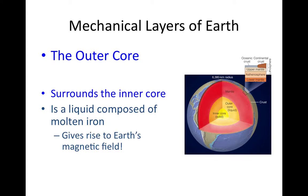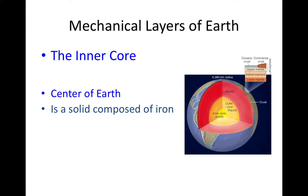Then we have the outer core, which is actually a liquid. Since the core is made entirely of metal, this liquid is molten metal. Convection currents in the liquid outer core — where charged iron ions flow in turbulent patterns — generate Earth's magnetic field. Finally, the inner core is mechanically distinct from the outer core because it is solid, not liquid.